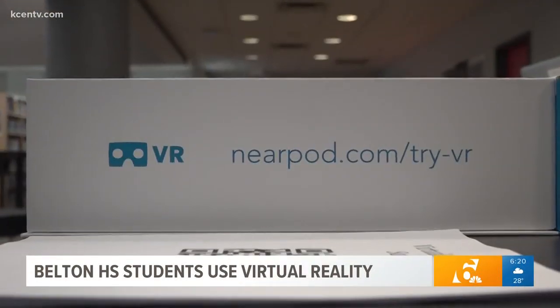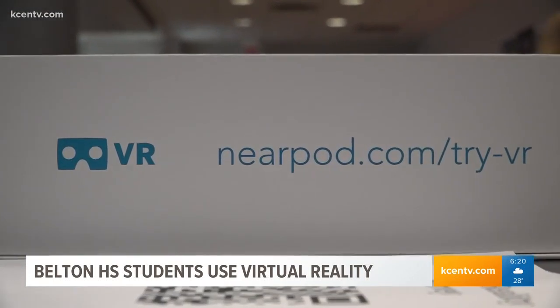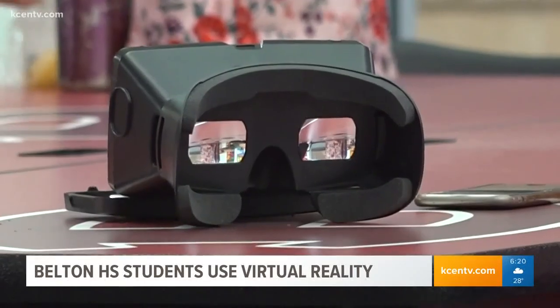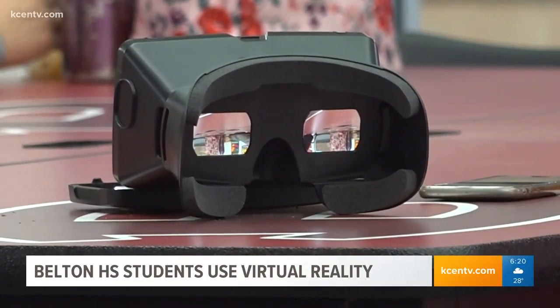The Belton Educational Enrichment Foundation awarded 20 grants to nine different campuses, and Belton High School was one of them. They received $2,300 for this technology in the fall of 2018.